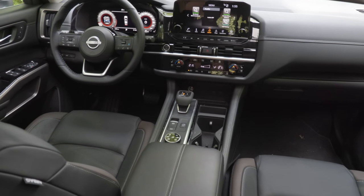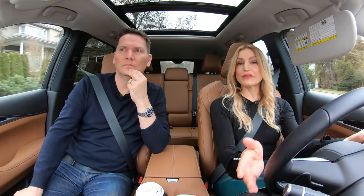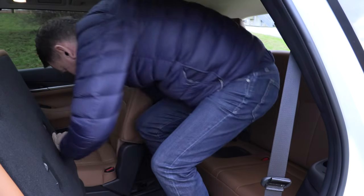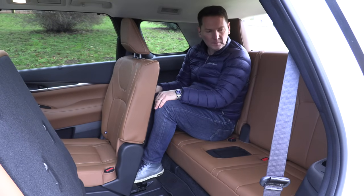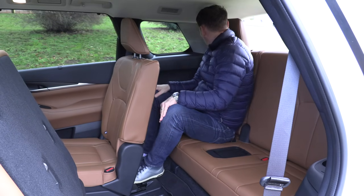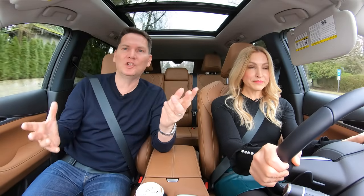If you're a tall person, that front-row legroom might be great — followers who bought the Pathfinder have mentioned that. Getting in the back seat, who's kidding who, these third-row seats are for kids. You can sit there if you have to, but you need to move the second row forward. They have an extra bit of reach in the second row that gets you into the back seat.